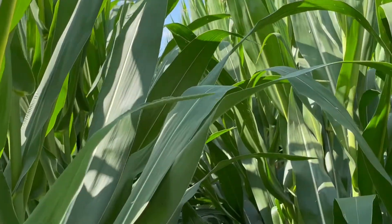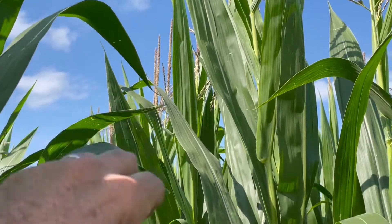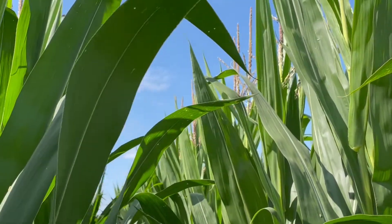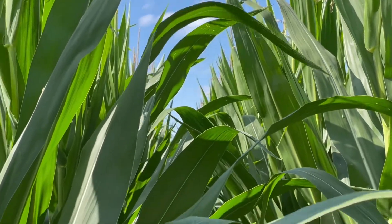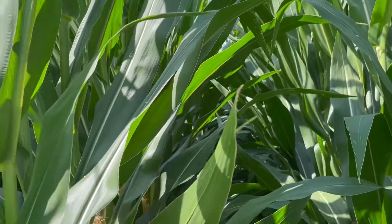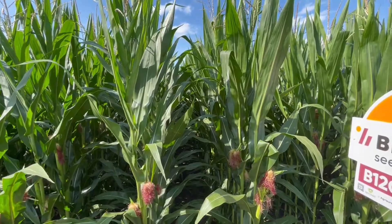The other thing I note is that these leaves tend to roll over more at the very end — a little bit more horizontal. And if you look at the canopy, you can see that.